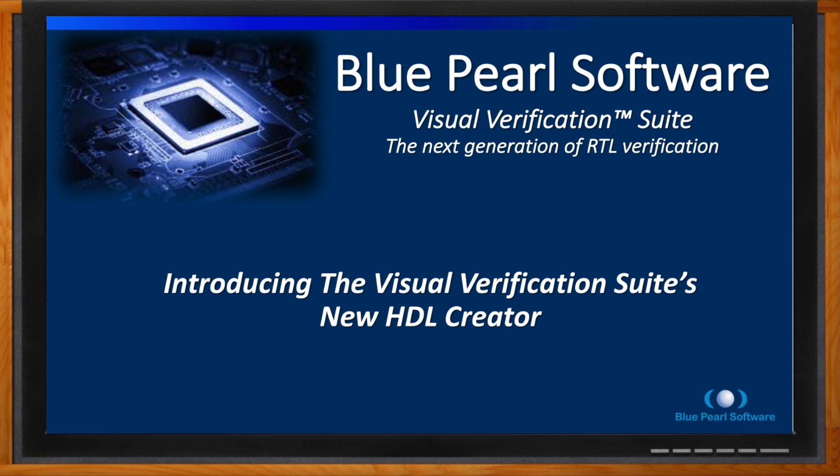Before we get started, don't forget to click that link. There you can find more information about Blue Pearl's HDL Creator. Hi Scott, thank you so much for joining me. For my audience who may not know, what is Blue Pearl all about?